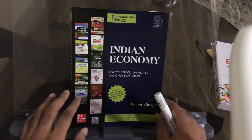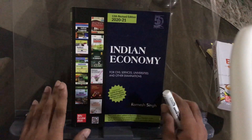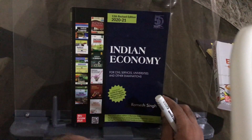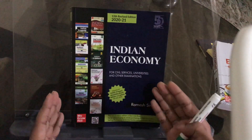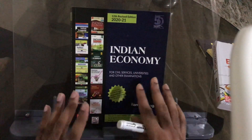Hello friends, in this video we will review the 12th edition of Indian Economy by Ramesh Singh. A lot of students have already received the new edition and want to see what important features it has. Once it's reviewed, you can make a good decision, and the purchase link is in the video description.